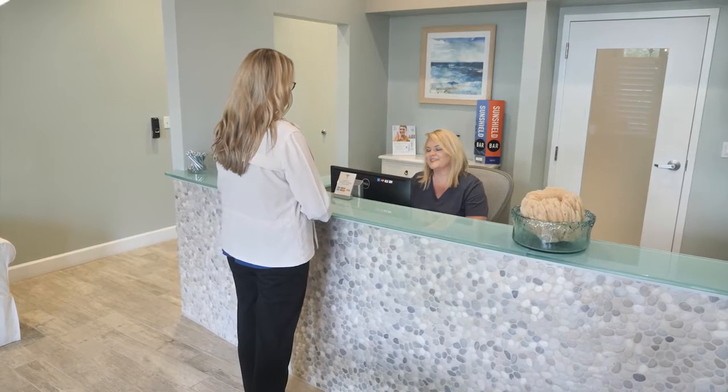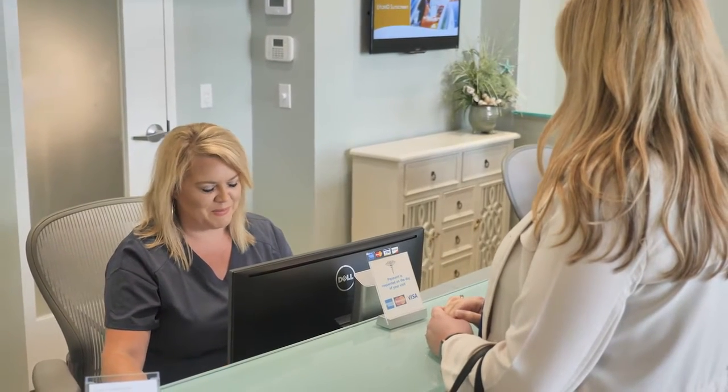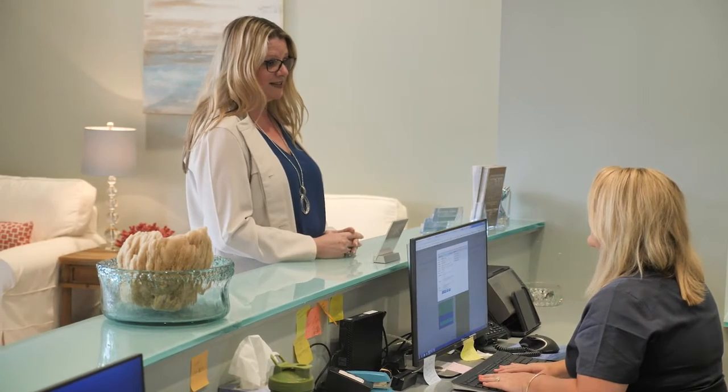First, you will meet with our patient care coordinator. This is Courtney. She will be collecting your ID, insurance card, and registration forms. Please give her any relevant medical information.